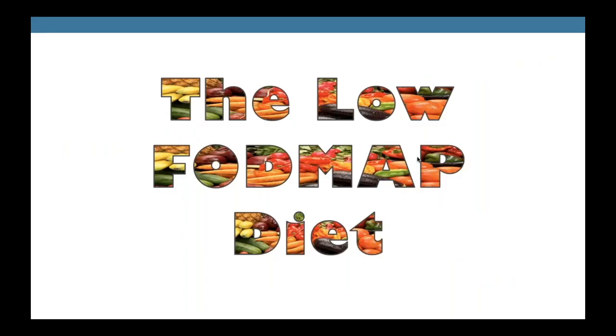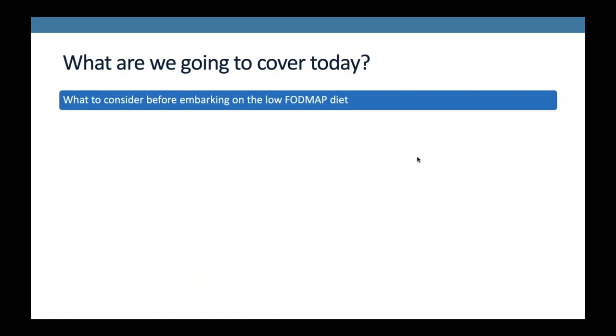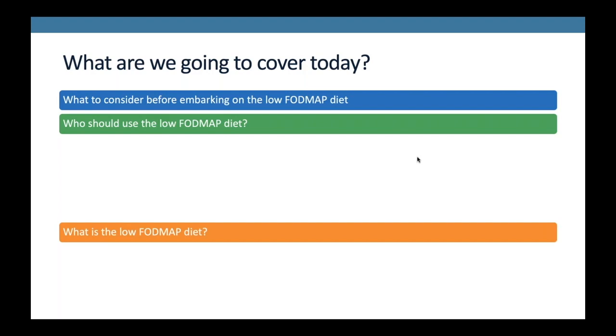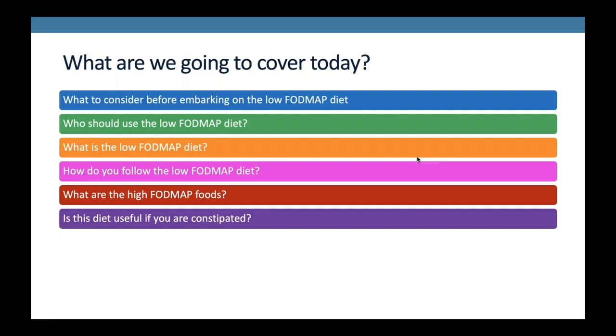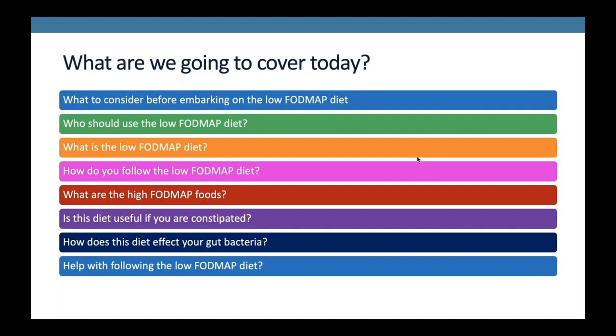Today we're going to cover: what to do before embarking on the low FODMAP diet; who should use it; what the low FODMAP diet is; how do you follow this diet; what are the high FODMAP foods; is it useful if you're constipated; how does this diet affect your gut bacteria; help with following the diet; and what to do if it doesn't work.